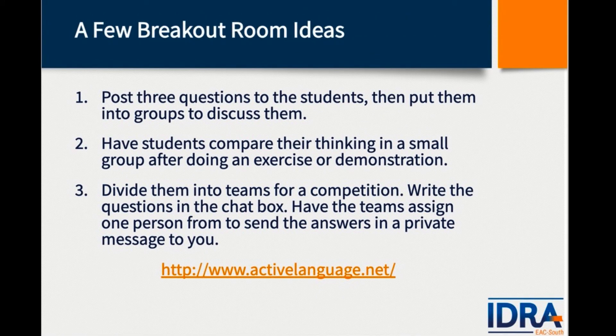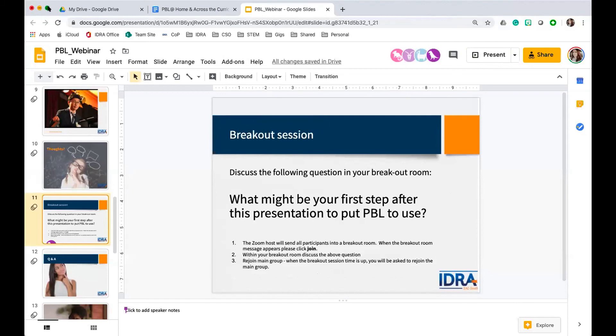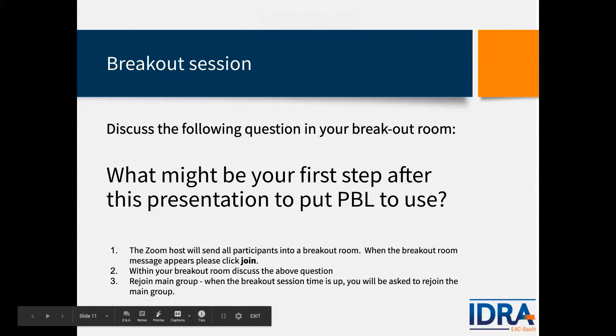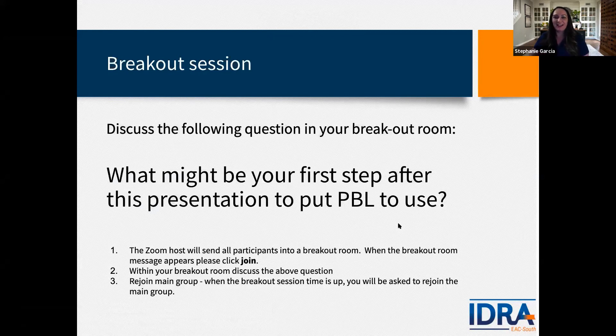The breakout rooms for this meeting are not being recorded. We're going to put out some breakout room ideas for you to think about until the main meeting resumes. It looks like everybody's coming back — this was like bungee jumping coming back! It's fun but it takes getting used to.